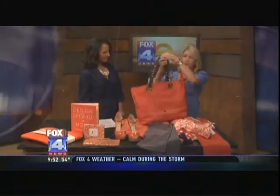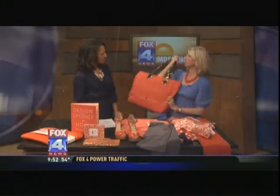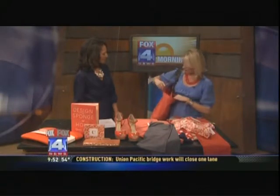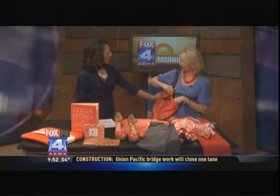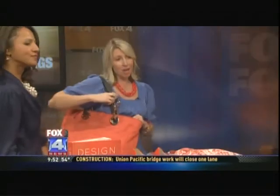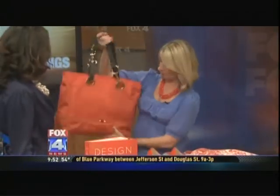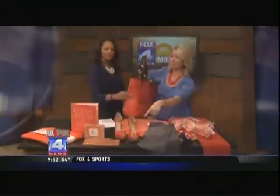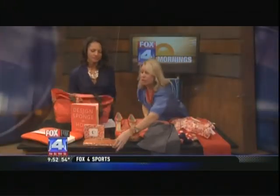I love this bag — it's from Saks Fifth Avenue Off 5th at $124. It would be the perfect summer travel or beach bag. It's very well made, very lightweight, by JPK, and it's got a lot of hardware on it. A lot of bag for the price. There's also a smaller bag — a little clutch by Diane von Furstenberg.